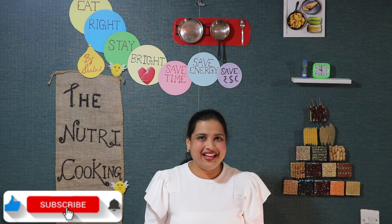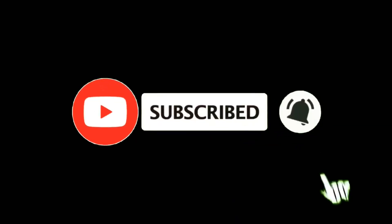Don't forget to subscribe to my channel. Thank you for watching my video. God bless you all.